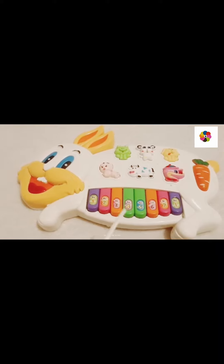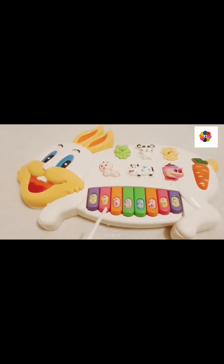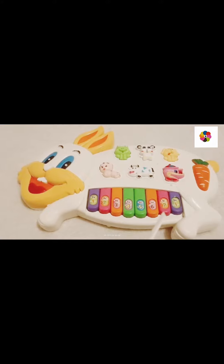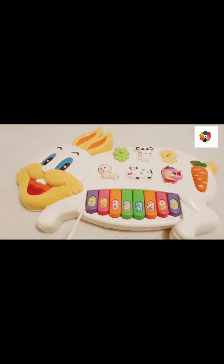So let's start our class. 1, 2, 3, 4, 5, 6, 7. So these were our numbers from 1 to 7.